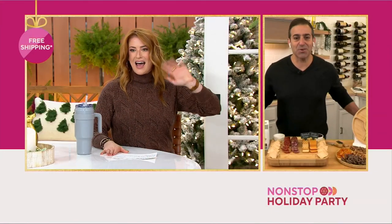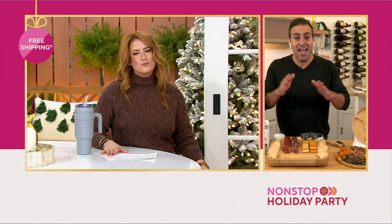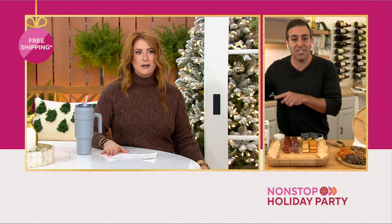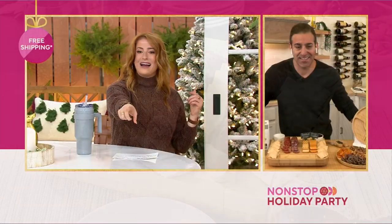Let's talk to Sergio Bucciarelli himself, who curated and put together this entire amazing set for us. Hello, Sergio. We're having a little technical difficulties over here. I was so excited to see him because I know how passionate he is about this charcuterie board.